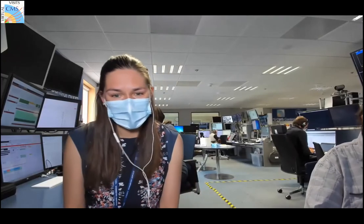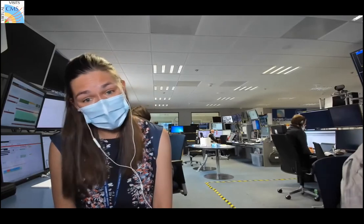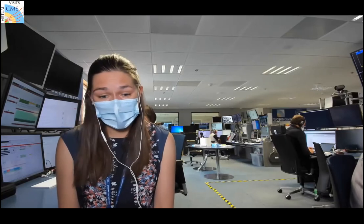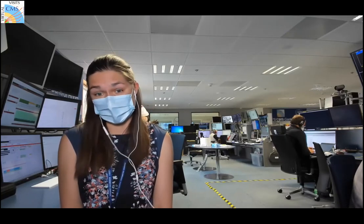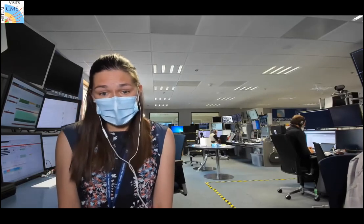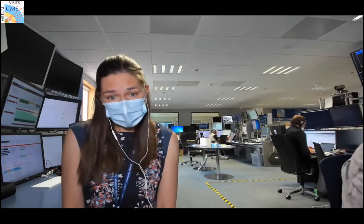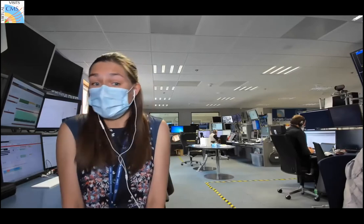Welcome to CERN and the control room of the CMS experiment. It's great to see so many of you connected. The way this is going to go is we'll start by talking a little bit to orient you as to where we are right now.